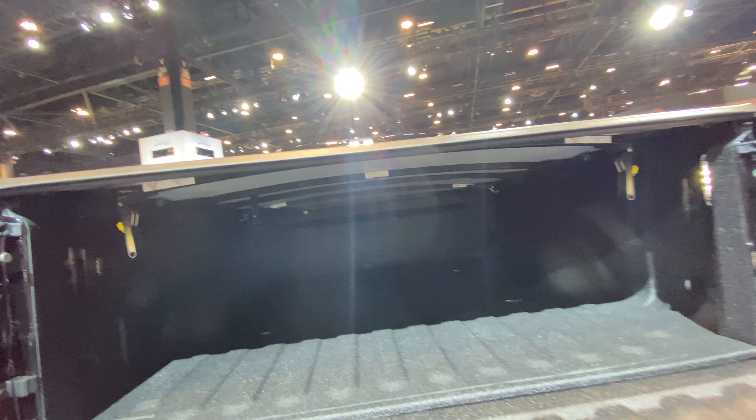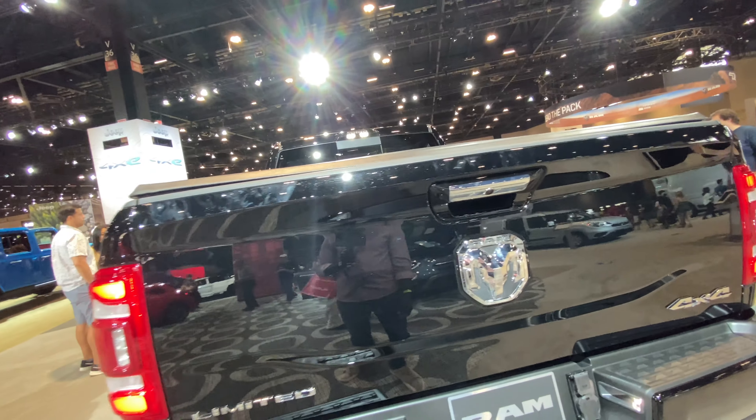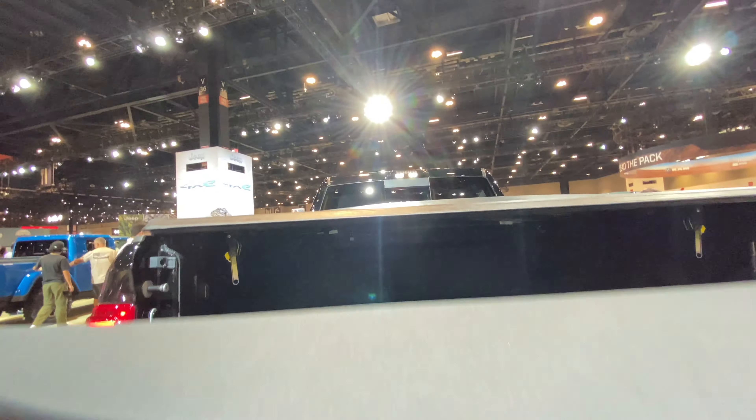That's a heavy gate. Is that automatic at all? No, it is not automatic — you've got to be a man to close this thing. I love it.